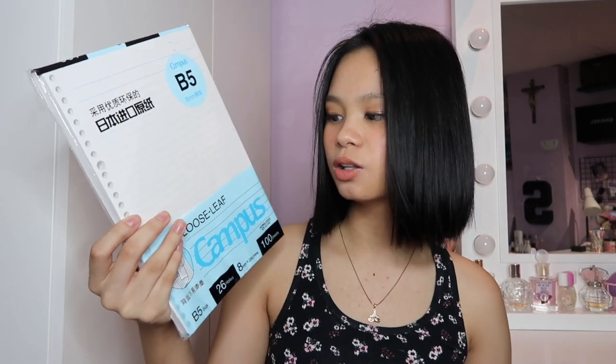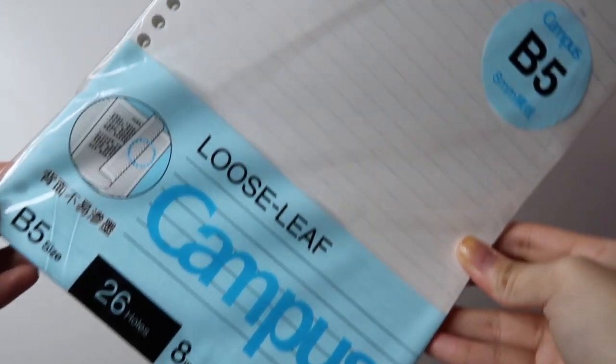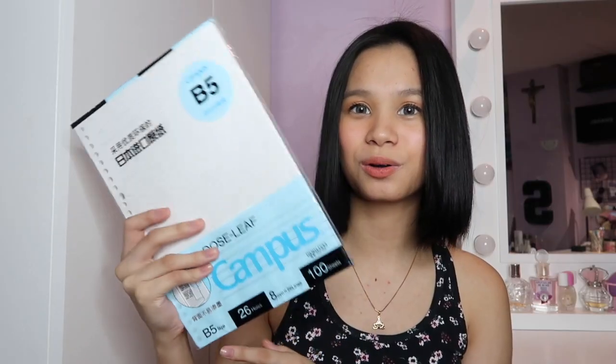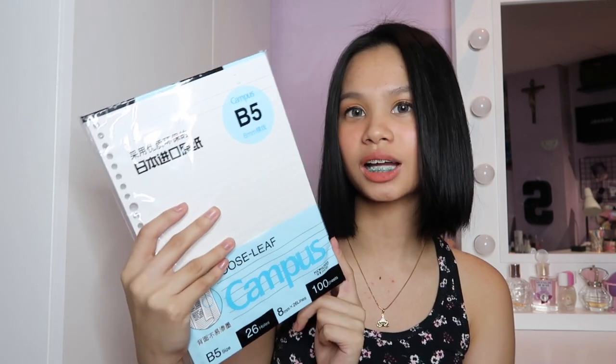Another thing for my binder, I got some lined loose leaf paper. Kasi yung nakuha ko before, it's grid — it's for math and geometry. And ito yung parang for science, English, Filipino, and all that. I really like this brand — Campus, Kokuyo, I think. Kasi sobrang smooth lang talaga. It's from Japan, so it's really nice. And ito, 100 sheets siya, pero okay na siya.